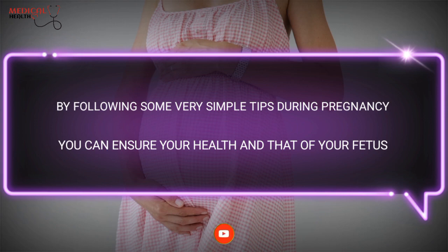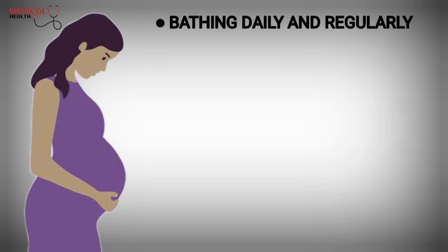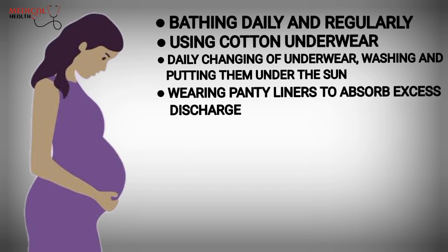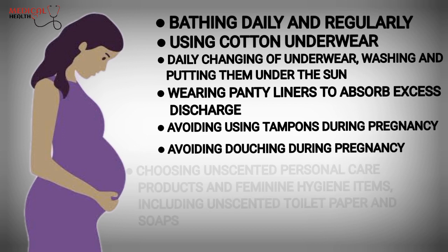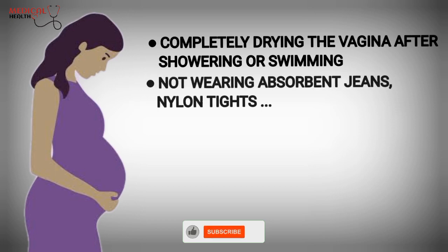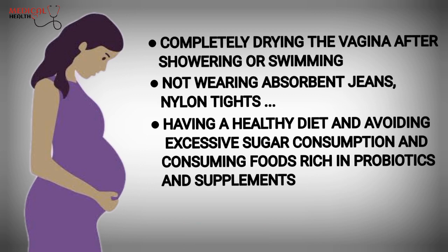By following some very simple tips during pregnancy, you can ensure your health and that of your fetus: bathing daily and regularly, using cotton underwear, changing underwear daily, washing and putting them under the sun, wearing panty liners to absorb excess discharge, avoiding using tampons during pregnancy, avoiding douching during pregnancy, choosing unscented personal care products and feminine hygiene items including unscented toilet paper and soaps, completely drying the vaginal area after showering or swimming, not wearing tight jeans, nylon, or similar materials, having a healthy diet and avoiding excessive sugar consumption, and consuming foods rich in probiotics and supplements.